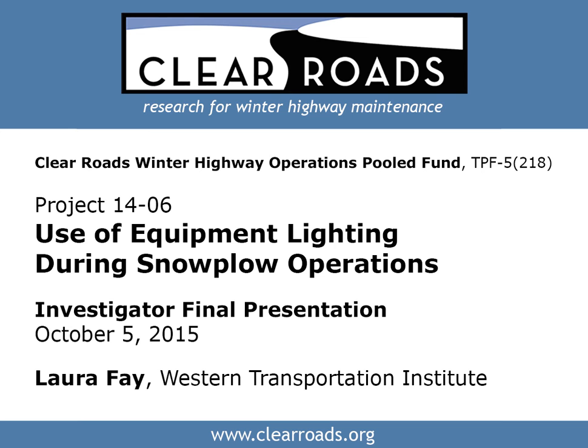The goal of this project is to develop a summary of best practices in use by state DOTs in their use of headlights, forklights, and warning light technology in snowplow operations. Laura Fay at the Western Transportation Institute has been leading this project, and we are now wrapping up and doing a webinar which will be posted on the Clear Roads website.